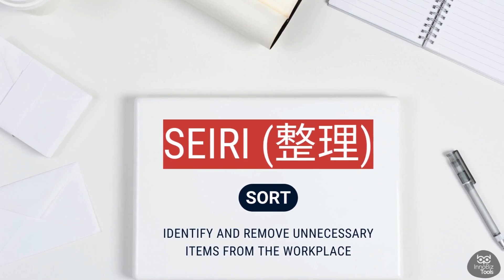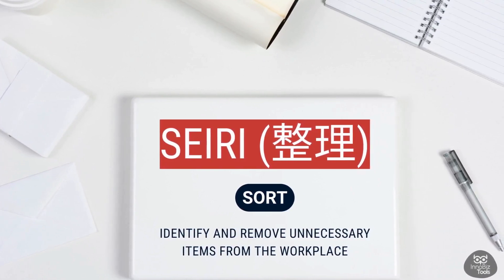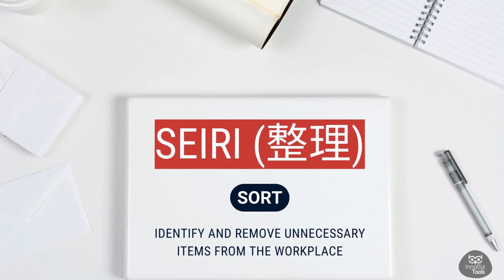We begin our journey into the world of success with the first step: Sort. Sorting is like tidying up our workspace, getting rid of things we don't need right now. In Japanese, we call it Seiri.